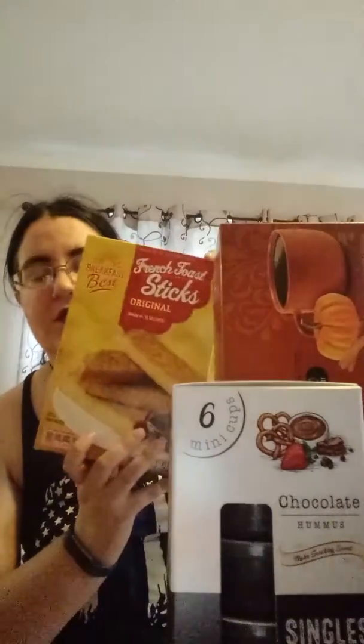I got some Chewy Bars — I don't remember what brand makes these, but they're a knockoff and they're really good to have when I need something quick and easy. I also got some French toast sticks because who doesn't love French toast sticks?